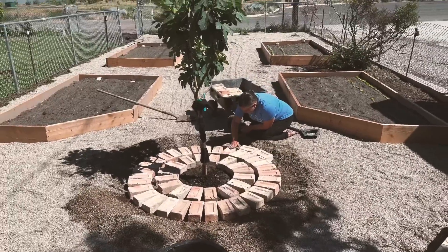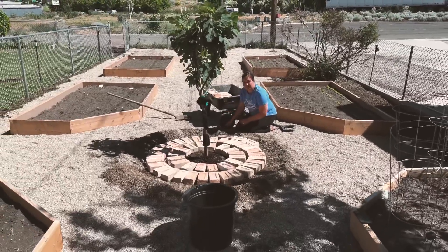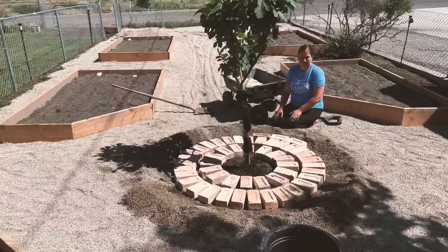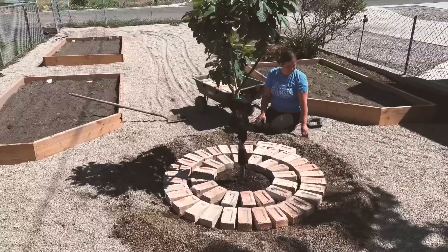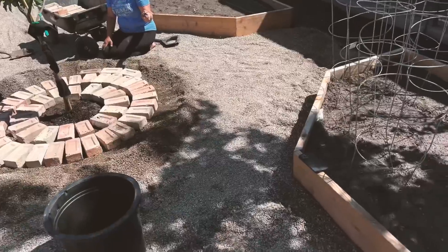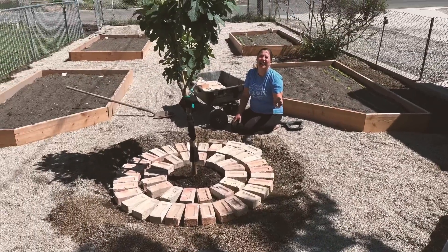That's looking pretty good. From the far back view it actually looks like something — once I get that chip gravel in there. This is actually chip gravel; it's smaller than pea gravel. I think it'll be pretty good. And now all you can do is turn all the finials for the box.